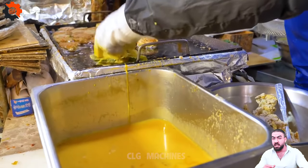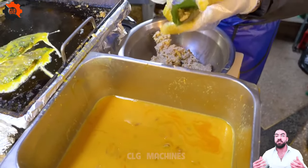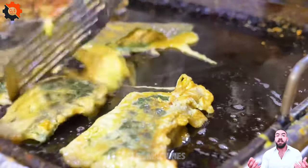So why wait? Join us on a culinary adventure through the vibrant streets of Korea, where every bite tells a story and every dish is a masterpiece. Your taste buds will thank you.